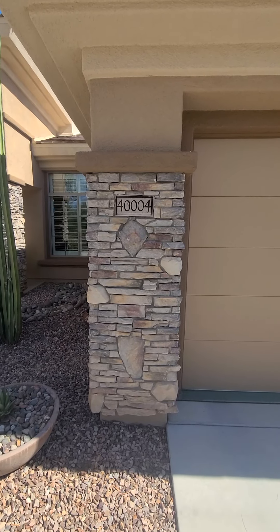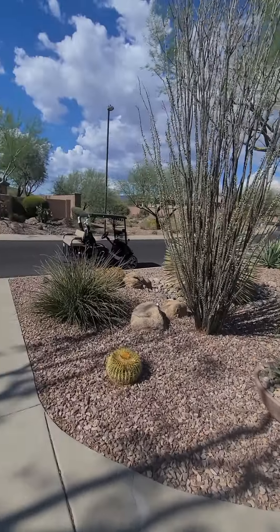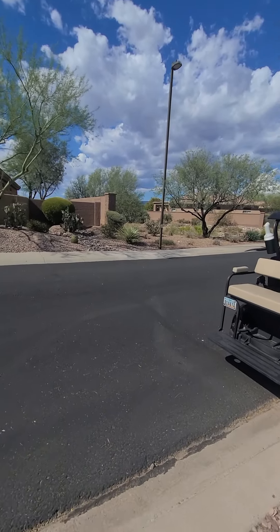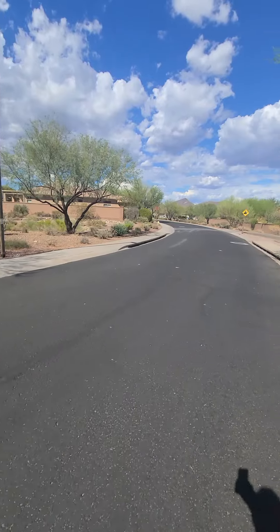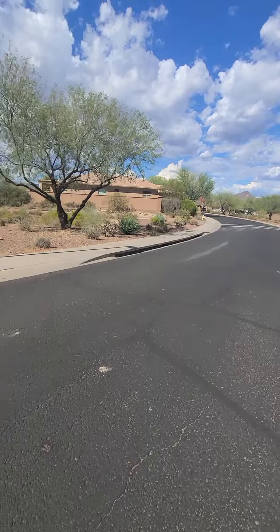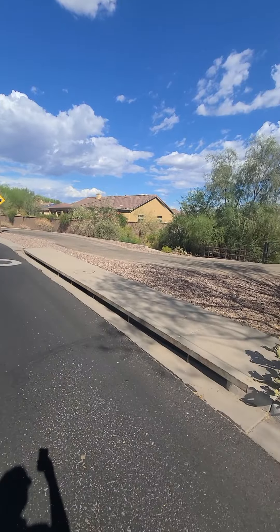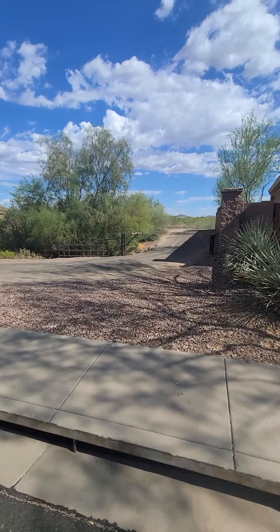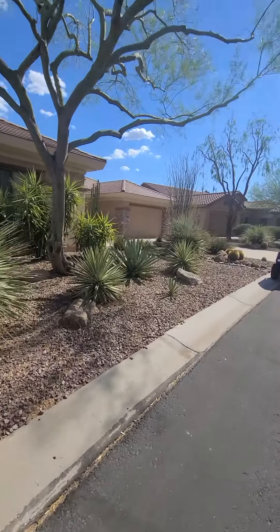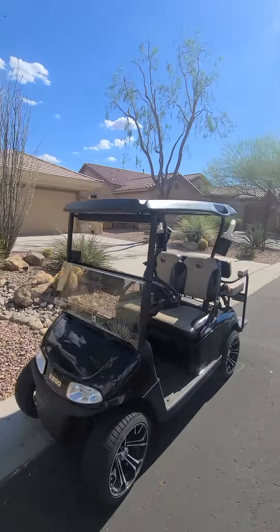This is 40004 North Litham Way. You're not on the golf course, but you do look out to the desert and you only have one neighbor on the right side. The golf course is right across the street and there's a maintenance access road along the side of the house, and there's nothing behind you but just desert. So really you just have the one neighbor right here on the right side.